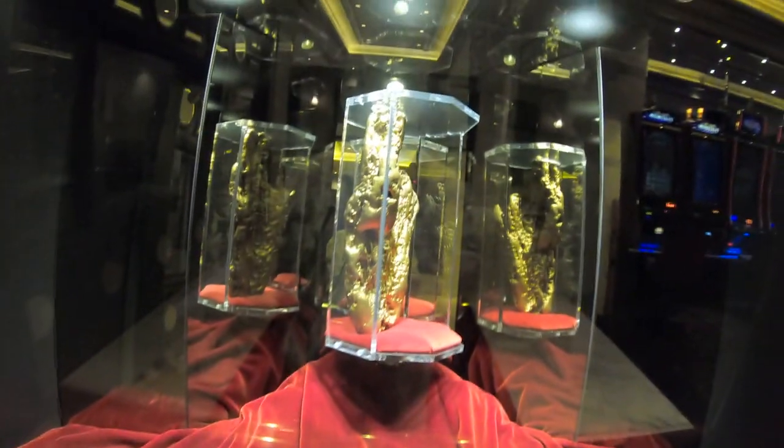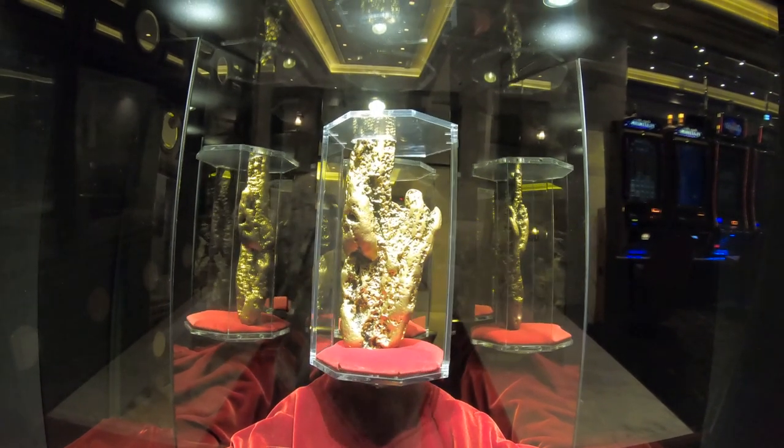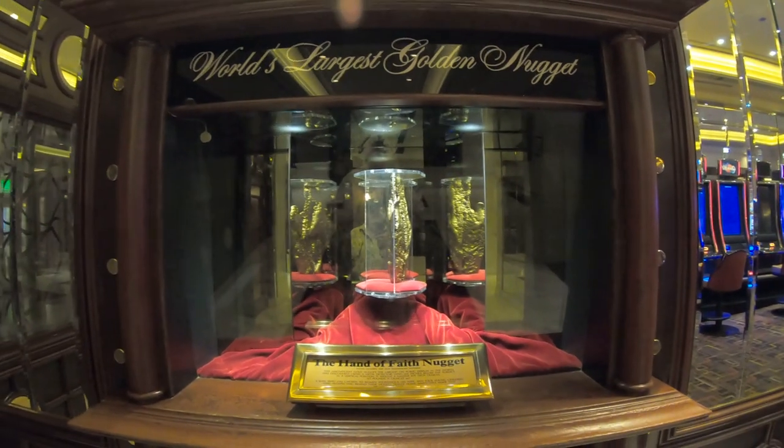This is the Hand of Faith Nugget. If you're a fan of the New York Channel, and I hope you are, you've seen this at the Golden Nugget in Atlantic City as well. It's the world's largest Golden Nugget.